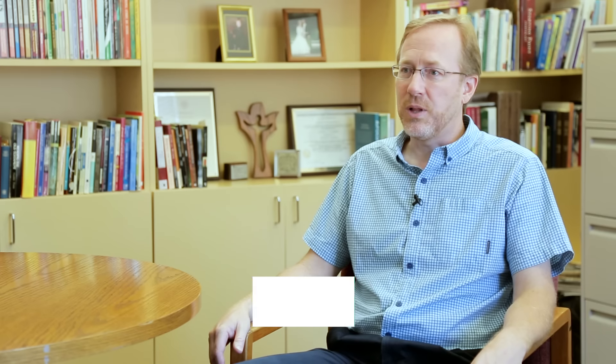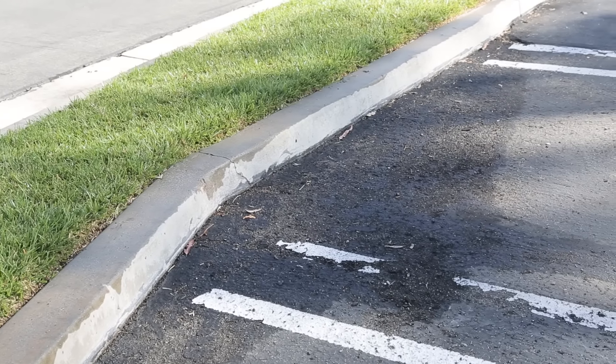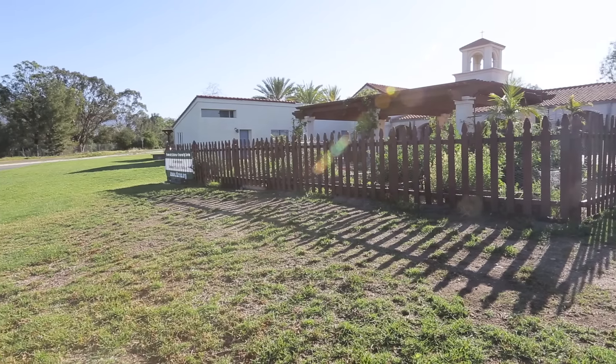I would see places where it was just soaking — places where water was standing in the parking lot. It caused some issues with deterioration to the pavement. There were other places where the grass was dying.